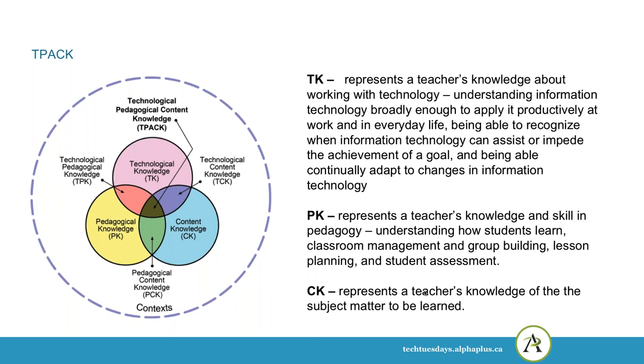In this diagram, TK — technological knowledge — represents a teacher's knowledge about working with technology: understanding information technology, being able to apply it productively at work and in everyday life, recognizing when information technology can assist or act as a barrier to achieving a goal, and being able to continually adapt to changes in information technology. PK — pedagogical knowledge — represents how teachers understand developing pedagogy, understanding how students learn, classroom management, group building, lesson planning, and assessment.